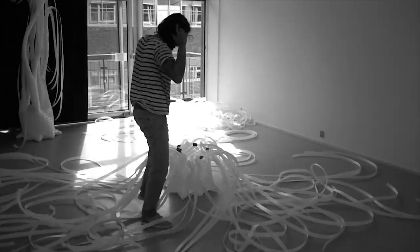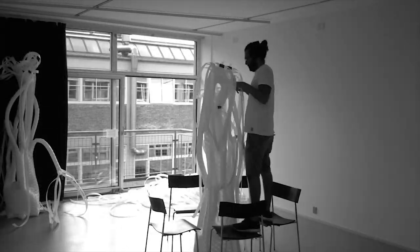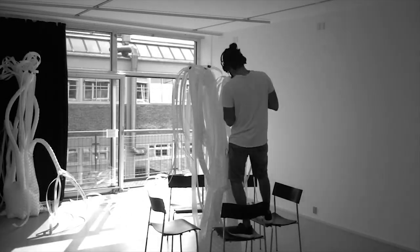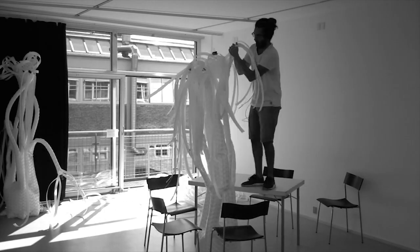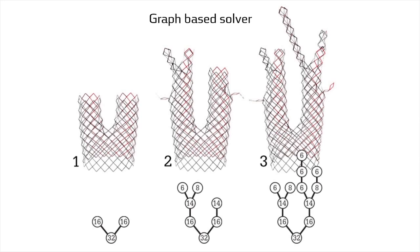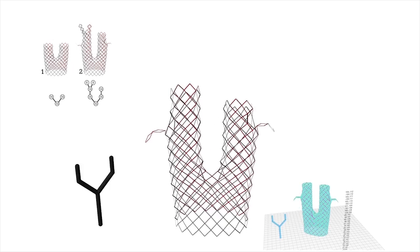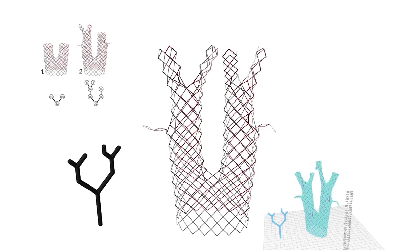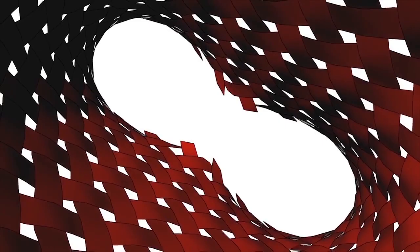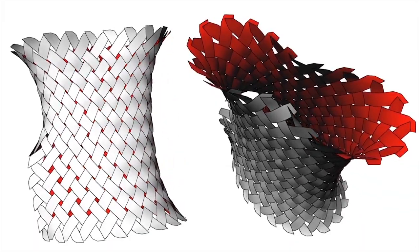Through handcraft we've developed tacit understandings of how to achieve complex topologies and morphologies in braids. And, of course, as architects, we've sought to formalise these understandings in principled ways, so that we can explore these systems and their adaptive potentials through representation. This includes simulation-based methods that feed into understandings of how to specify mechanical performance and also material differentiation.